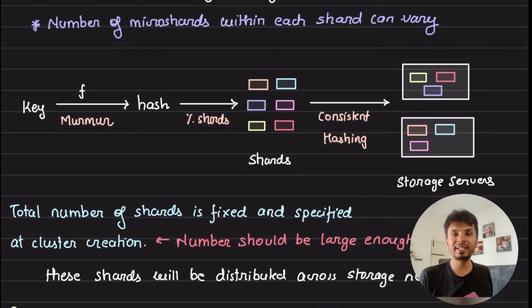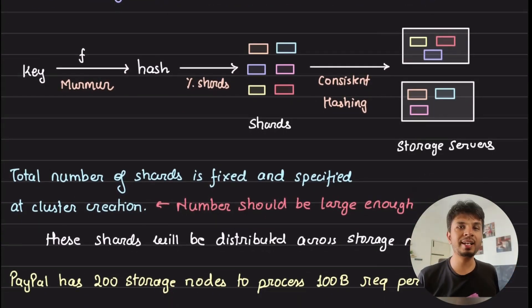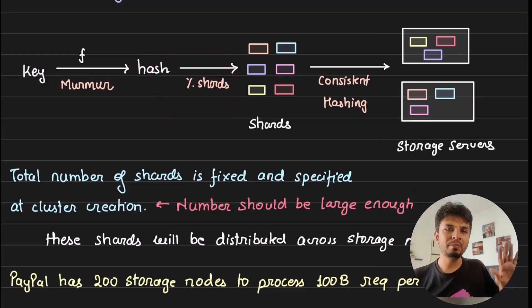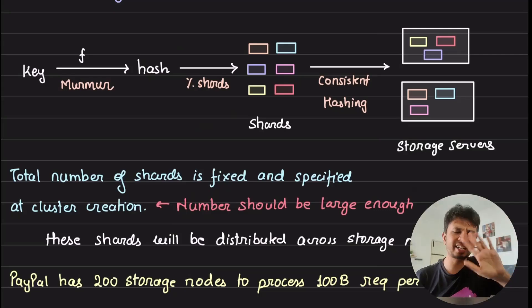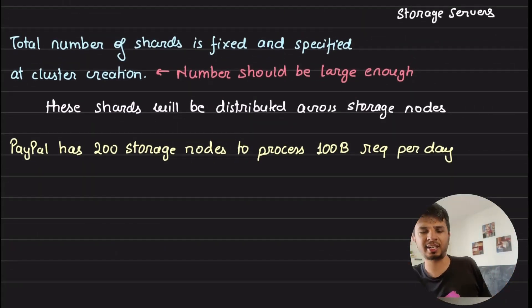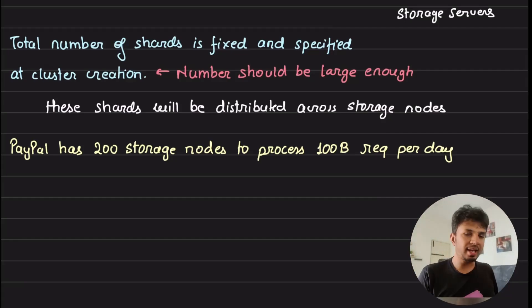To summarize the key highlight: the total number of shards is fixed — say 1024 — and these are distributed across storage servers using consistent hashing. PayPal's current setup has 200 storage nodes distributing 1024 shards, meaning each storage node handles roughly five shards. They process 100 billion requests every day. You don't need an overly complex architecture to handle this scale — a simple mod-shard operation works. Consistent hashing is not a magical solution needed everywhere.